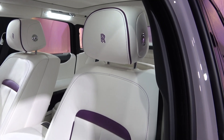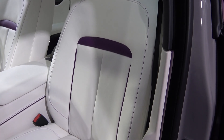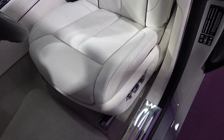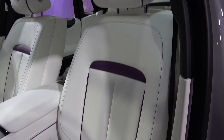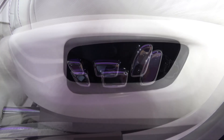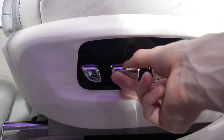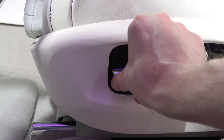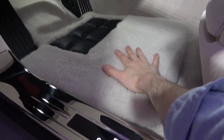Moving away from the central column, we can focus on the electrically adjustable, massaging, heated, and ventilated seats, which have also been redesigned. The top of the leather is now integrated into the outer rim instead of being separate. We can find the movement controls along the sides for back and forth, up and down, tilt, and to extend. In front of the seats, we find these thick lambswool floor mats.